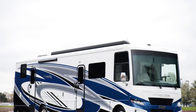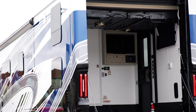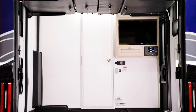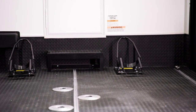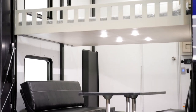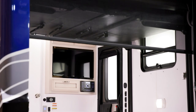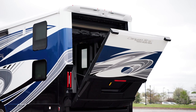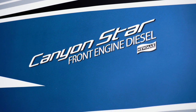Every 2023 Canyon Star includes a garage on the back, in either 8 or 10 feet depending on floor plan — here we see the 10-foot garage. This space is perfect for hauling large outdoor gear like golf carts, bicycles, motorcycles, ATVs, or whatever you need to enhance your outdoor travels. This space can also be used as additional living space — here you see two bunks with a table. The garage on other floor plans can be converted to a patio. Other options include a power screen door, a rear ramp power door, a TV, and an additional 13.5 Penguin heat pump air conditioner.